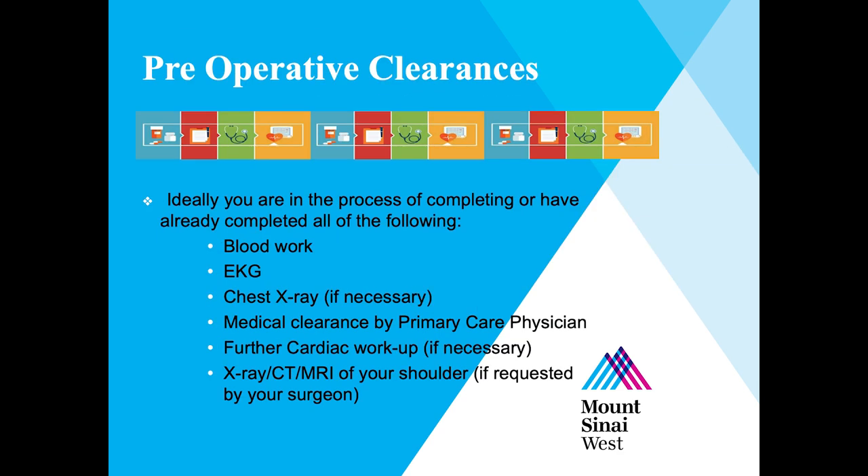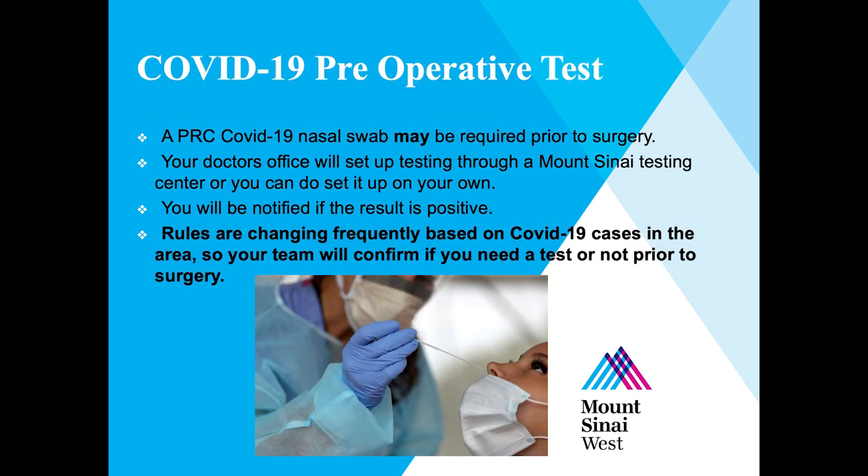Prior to surgery, we want to make sure it is medically safe for you to undergo the procedure, which is why your surgeon requires clearance by your medical and specialist doctors. Hopefully, you have already seen your doctors and completed a physical exam, blood work, EKG, and possibly other tests depending on your medical history and age. COVID-19 PCR testing may be required prior to your surgery. Your surgical team will let you know if it is required and we can help set this up for you if needed.